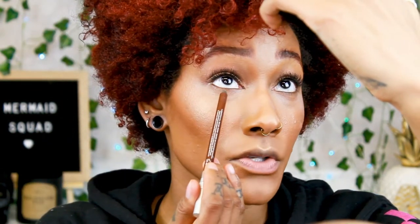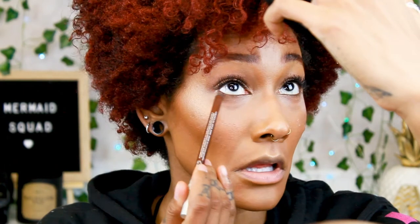I'm gonna take this eyeliner by Urban Decay — it's in the shade Whiskey. I used to use this on my lips all the time but then I fell in love with BFF3 by Color Pop. So I'm just going to put this right under my eye — this just gives you some definition. Sometimes I'll switch it up and do shimmer on the bottom or I'll do the eyeliner. Today I was feeling the eyeliner, and then I'll put a little bit of shimmer in the inner corner using a different shade to make it pop.